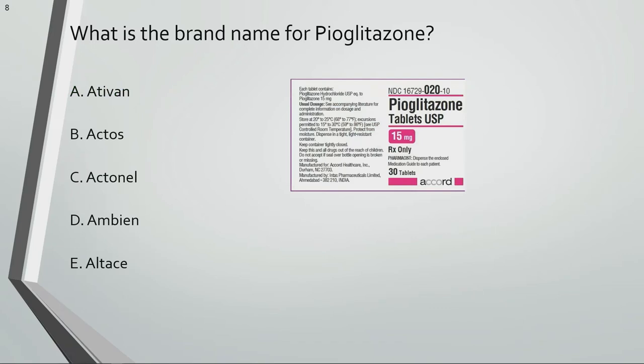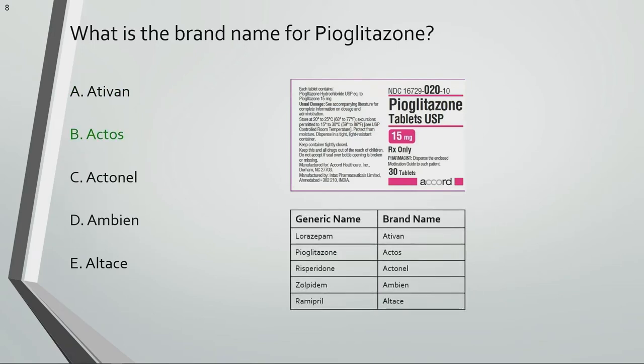What is the brand name for Pioglitazone? Actos is the brand name for Pioglitazone.